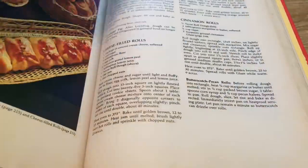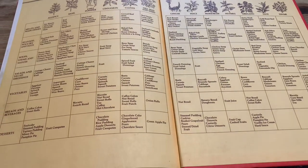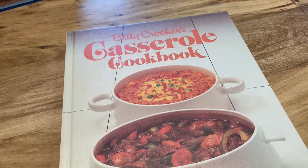It just has that iconic look so I love it. One of the best things about vintage cookbooks is looking through all of the photos. It also has a chart on the front and back cover.